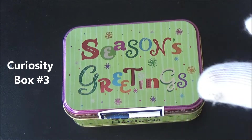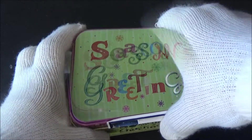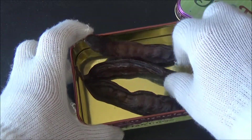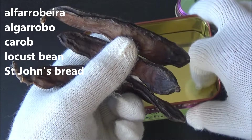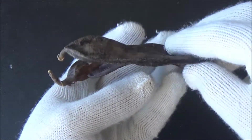Hi everyone! It's time for another curiosity box. Let's see what's inside of this one. These are dry pods of alpha robera, or carob tree, which is known for two things. Number one, the pods can be used as a substitute for chocolate in multiple foods.